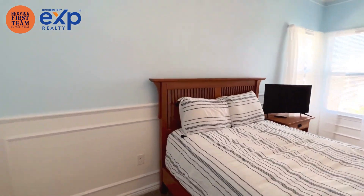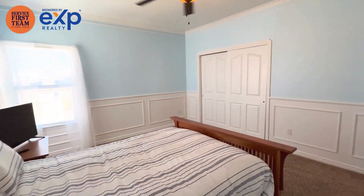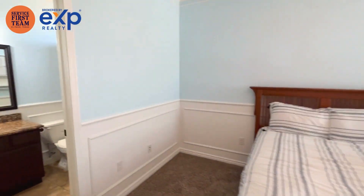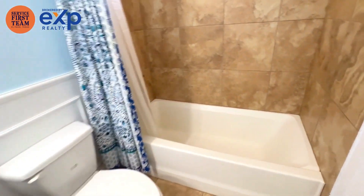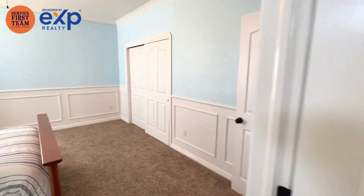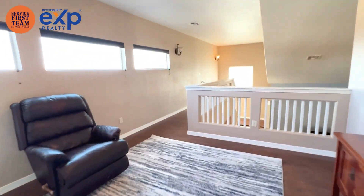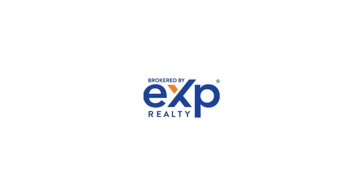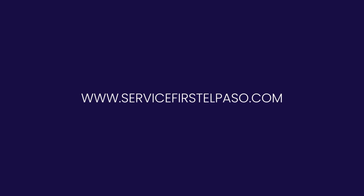Master bed number two. All right, this is 14440 Charo Point, Far East — 4 bed, 3 and a half bathrooms, 3,116 square feet. And we'll see you in the next video.